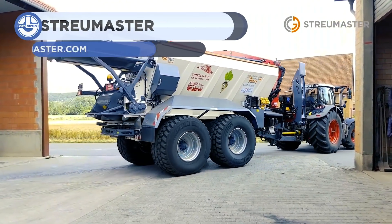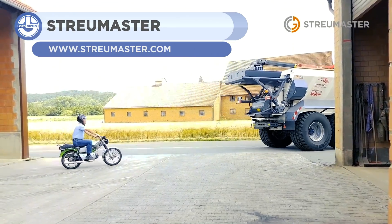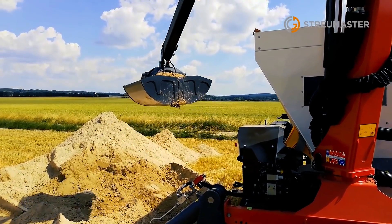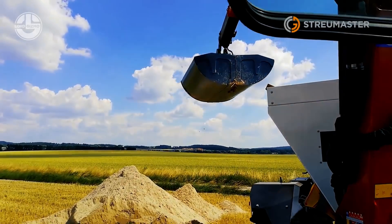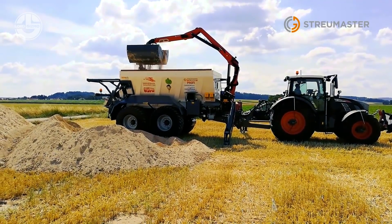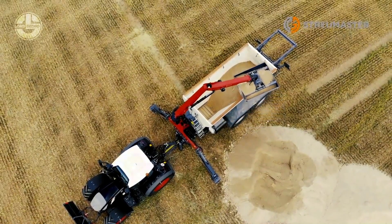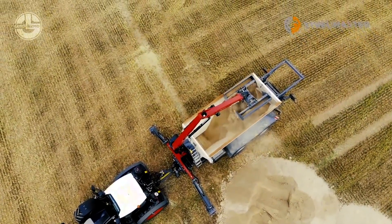Next, we have the FW212, a large-area precision spreader that has been specially developed for discharging moist spreading material with up to 75% dry mass. This spreader stands out for its perfect spreading pattern, cutting-edge technology, and multiple extension possibilities. Its electro-hydraulic drive improves operational comfort while lowering maintenance and wear.